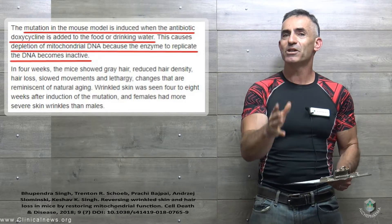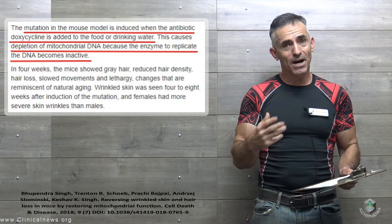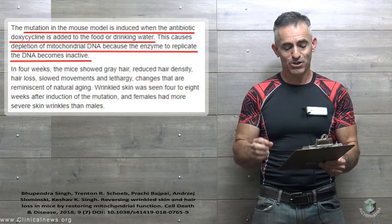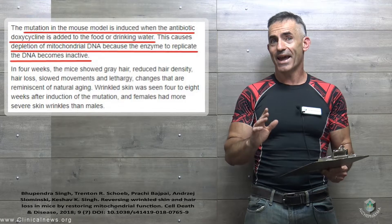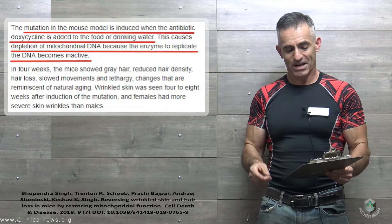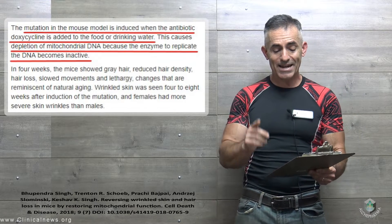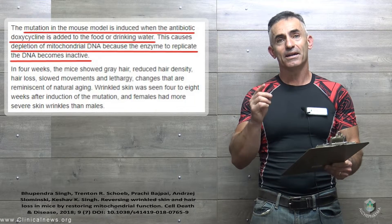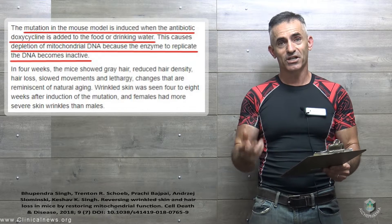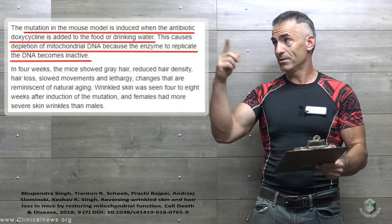Here's an interesting part: how did they create this mitochondrial dysfunction? The mutation in the mouse model is induced when the antibiotic doxycycline is added to the food or drinking water. This causes depletion of mitochondrial DNA because the enzyme to replicate the DNA becomes inactive. So the antibiotic shuts down mitochondrial DNA replication, leading to that dysfunction.